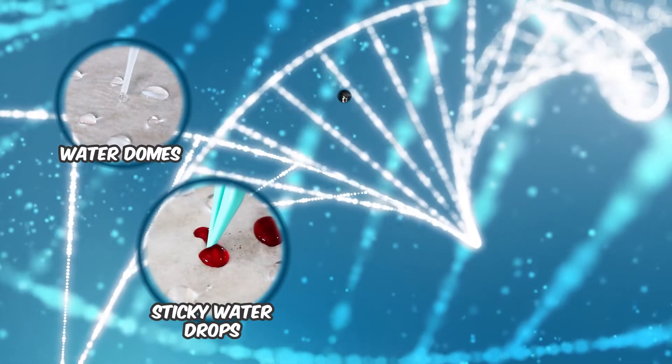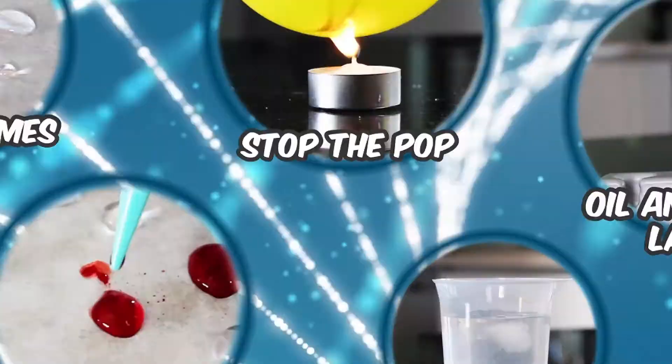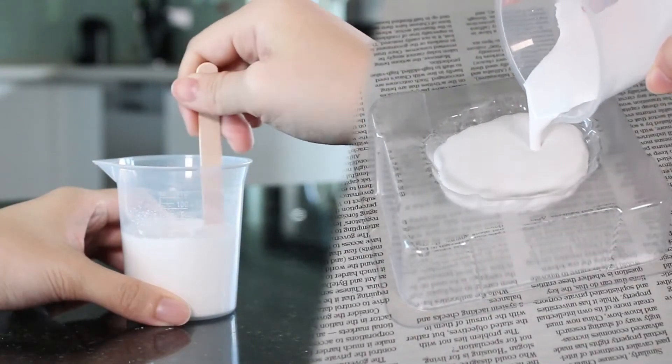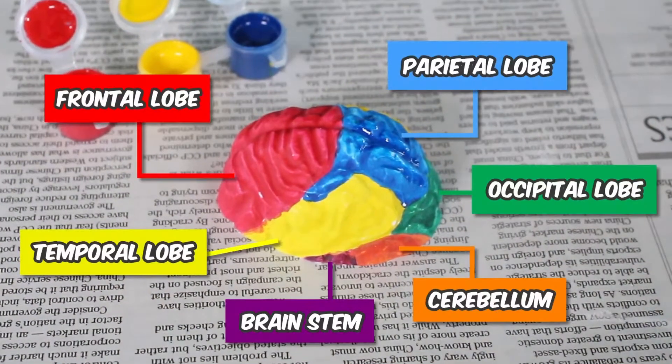Investigate the unique properties of water that make it essential for life. Mix and mold amazing anatomical models to explore the bones of the hand and the regions of the brain.